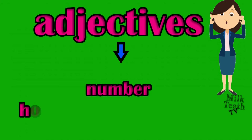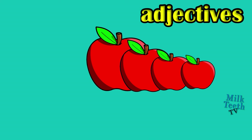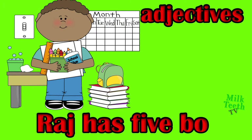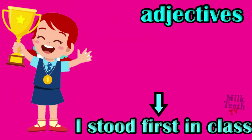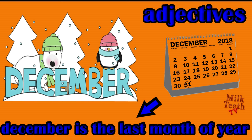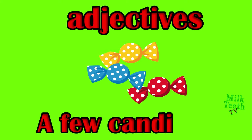Adjectives also tell us about the number of nouns. Many apples, adjective: many. Raj has five books. I stood first in class. December is the last month of the year. A few candies.